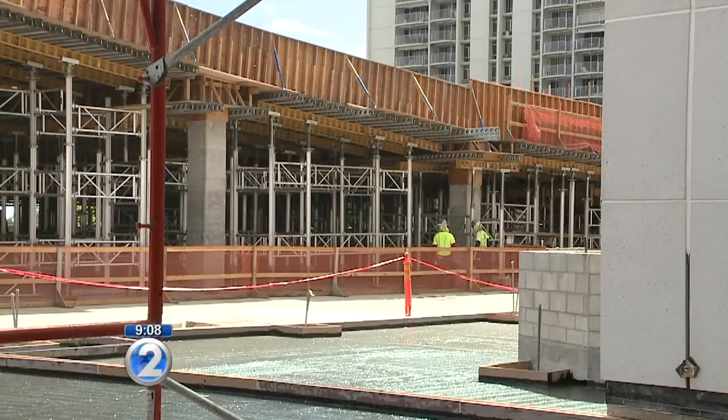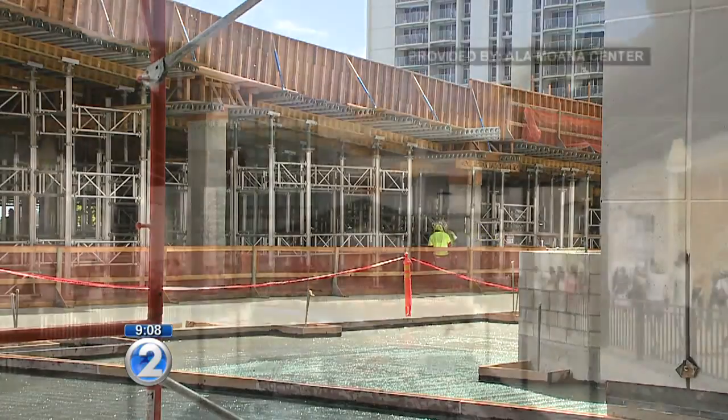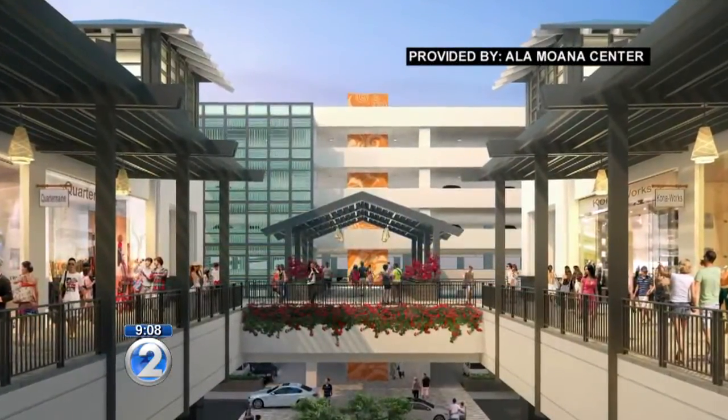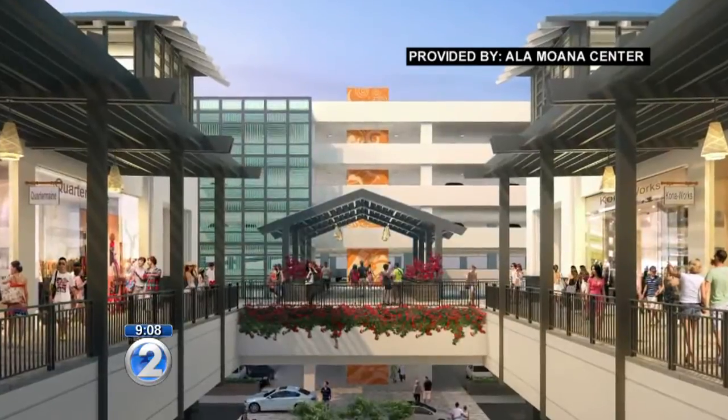When we're complete, we'll have 11,000 free parking stalls. 4,500 of those will be located in the Mauka EVA parking structure, which is located on the Mauka side of Longstruck's.